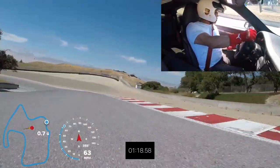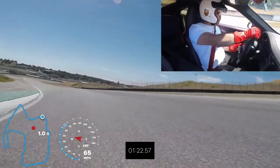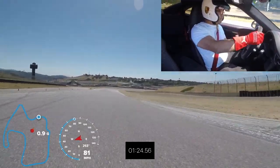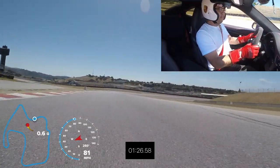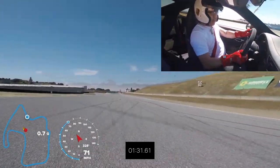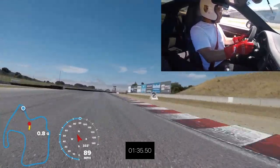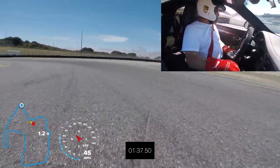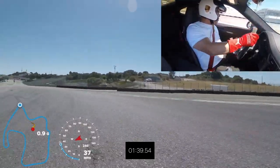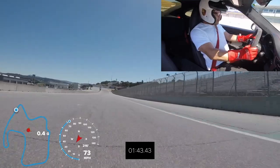Hitting the corner on the right side, tracking the speed through corners 10 and 11. You can test the track when you touch the brake and manage your speed through corners 10 and 11.